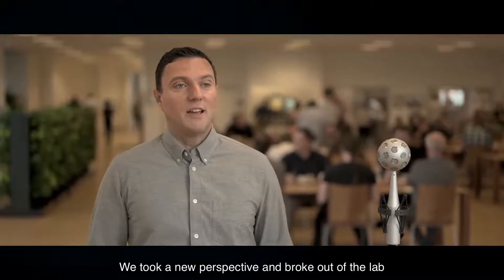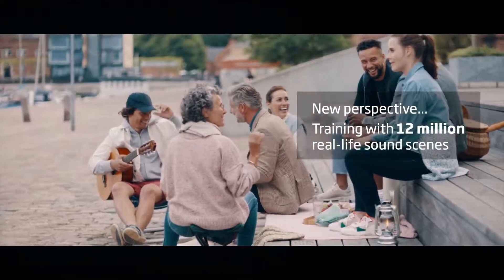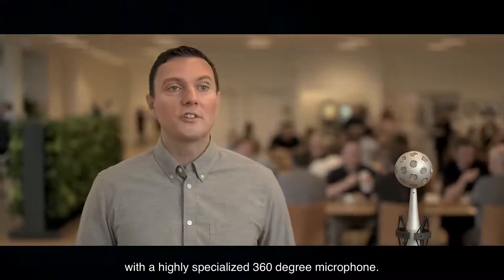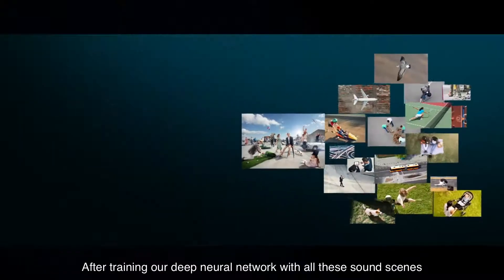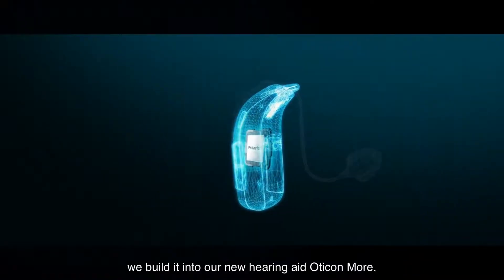We took a new perspective and broke out of the lab to collect sounds from real-life situations with a highly specialized 360-degree microphone. And after training our deep neural network with all these sound scenes, we built it into our new hearing aid, Oticon More.